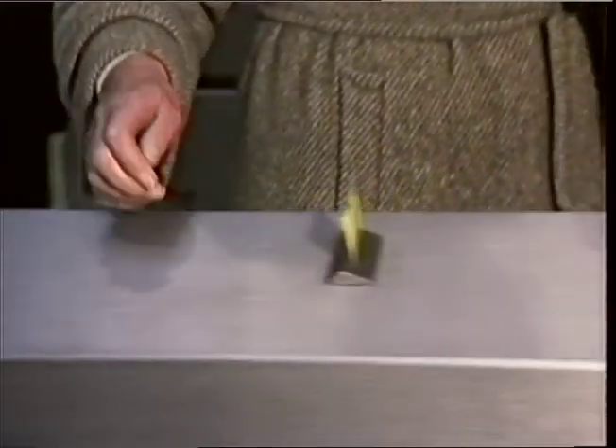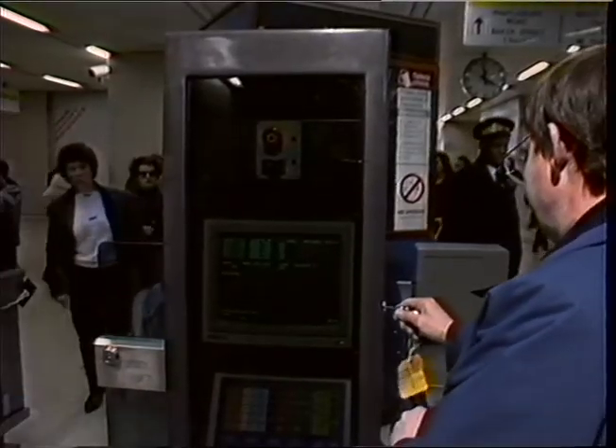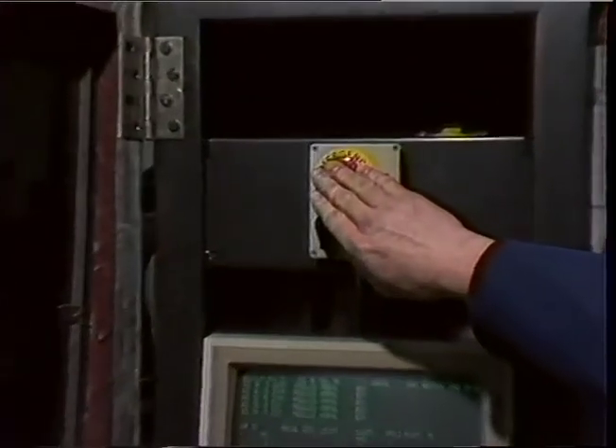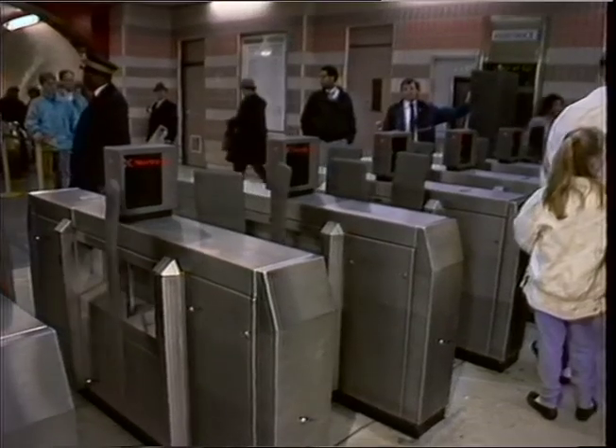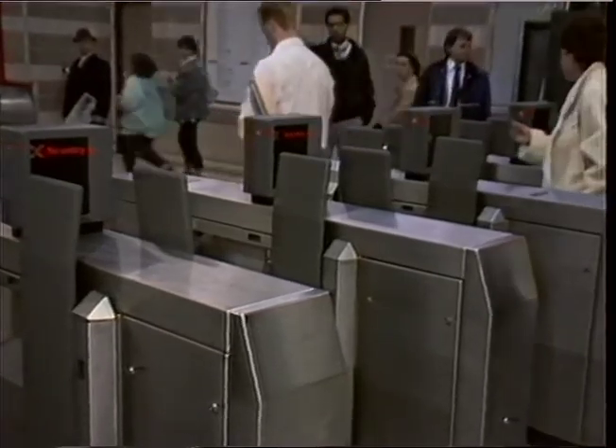The Fennell Report calls for an urgent review of the Underground's new ticket barriers. They were designed to free Underground staff for platform and station duty, but have attracted hostility from passengers and transport watchdogs who say they're death traps. London Underground have insisted they're safe.